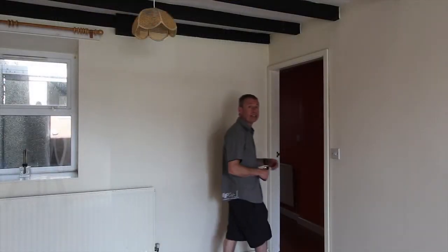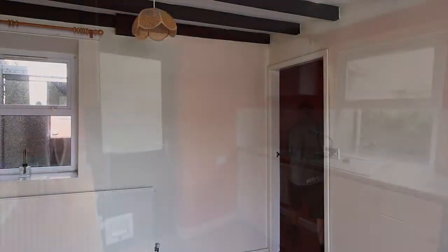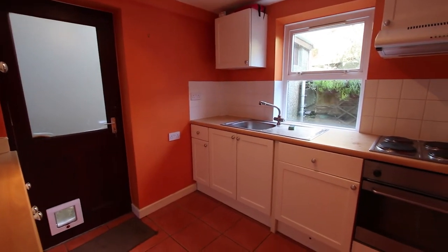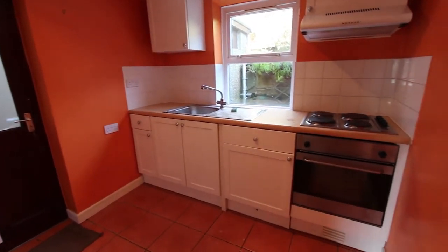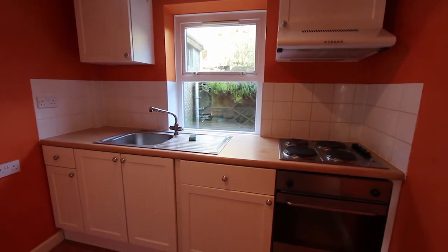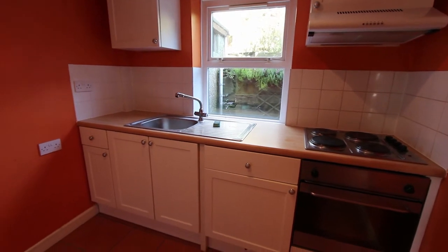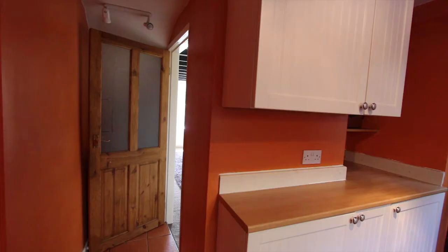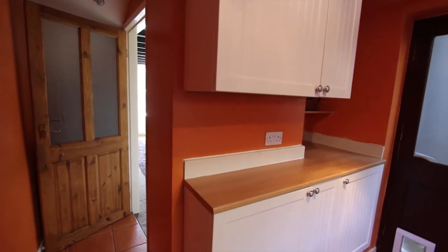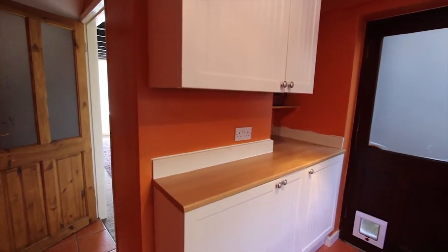This door at the back of the lounge takes us through to the kitchen. Being at the back of the house it tends to be a bit darker, and I think they've overcompensated with this orange paintwork. The kitchen is fitted out quite nicely with an oven, hob and hood. There's tiled flooring, and these pine interior doors contribute to the cottage style as well. There are plenty of storage cupboards in this kitchen too.